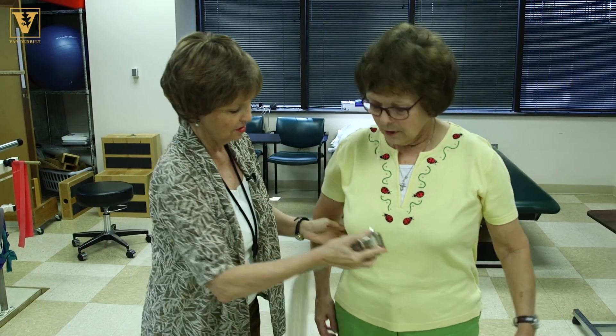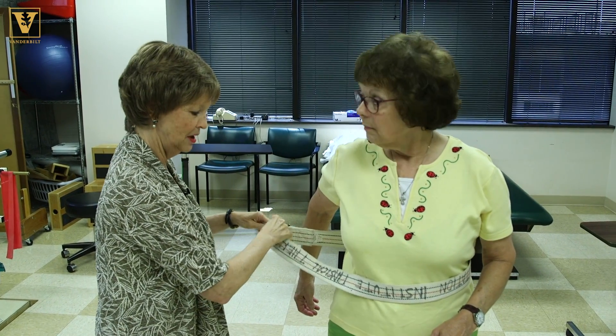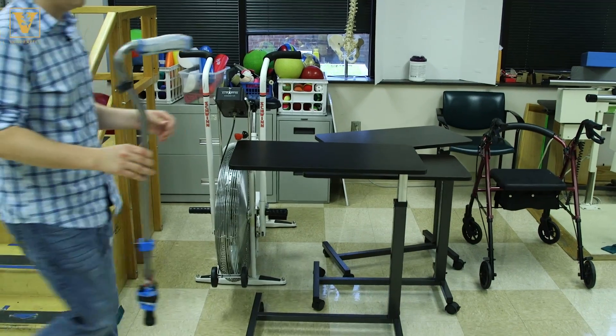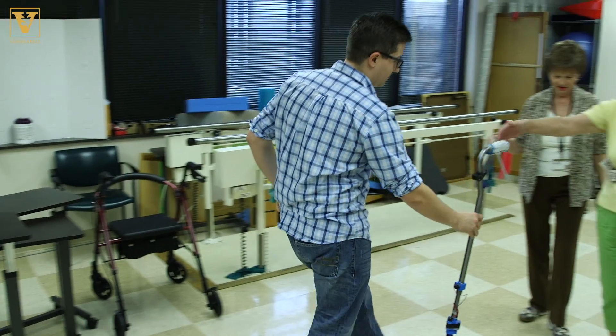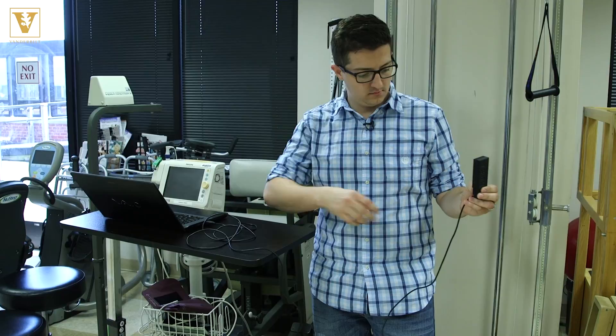I'm going to put this belt around you. Physical therapist Pat Fleming has seen it many times. Not only can you have hip fractures, head injuries can lead to death in some situations. Fleming is helping Vanderbilt researchers test a new, smart device — you're going to be using this cane.